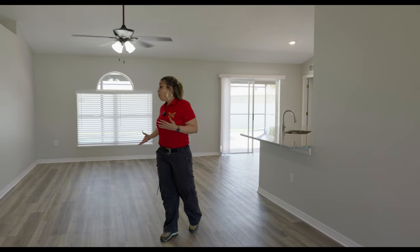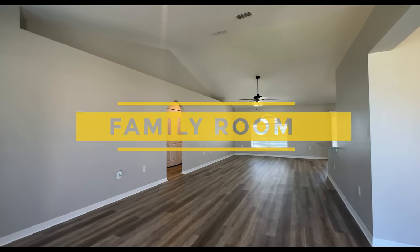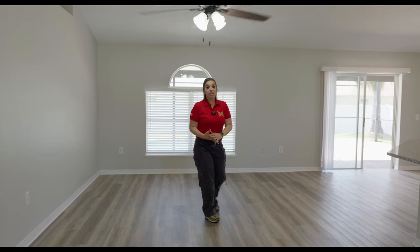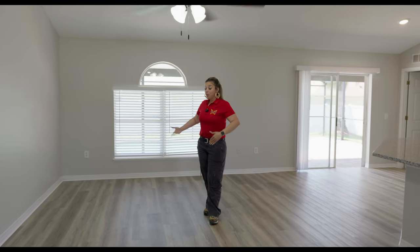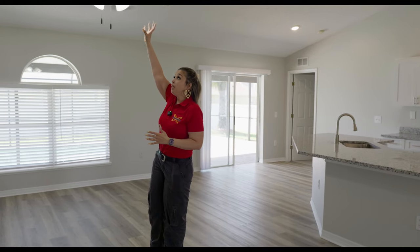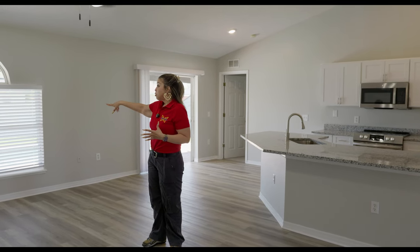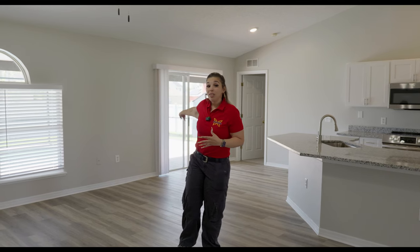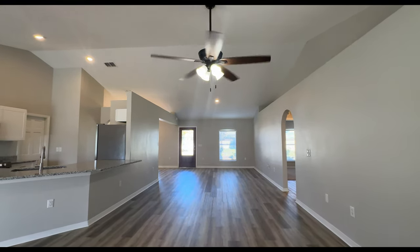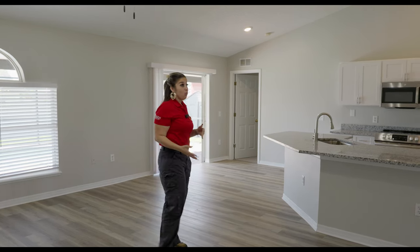Walking this way, this would be considered the family room. You guys already know — 100-inch minimum TV on this wall — and you definitely have more than enough space to put some seating, whether it be a sectional, love seat, whatever. We already have the light fixture with the ceiling fan. A lot of natural light is coming in through this house because we have double windows here with the sliding glass doors, two front windows, and the front door has a glass panel. So there's a lot of natural light coming in.